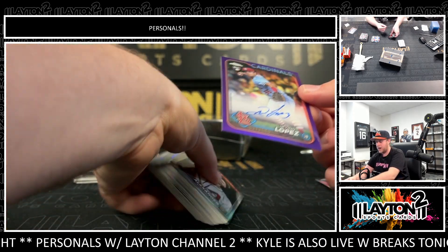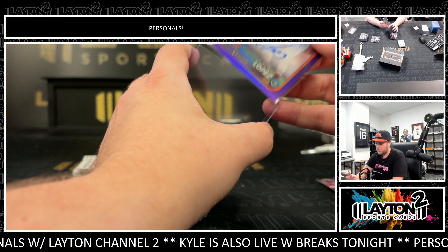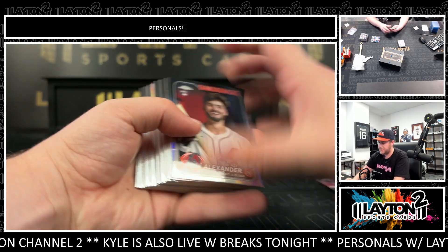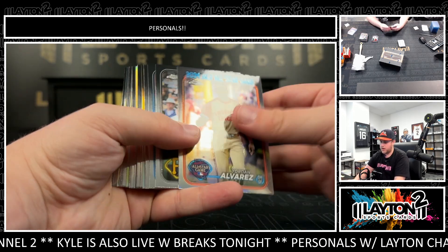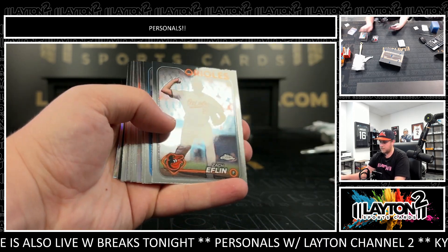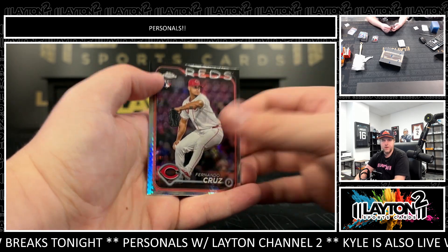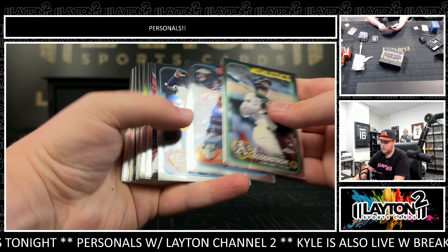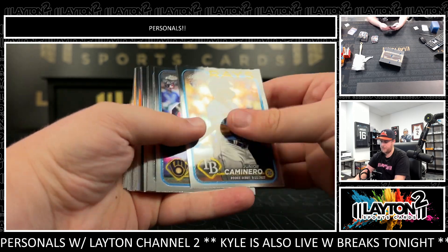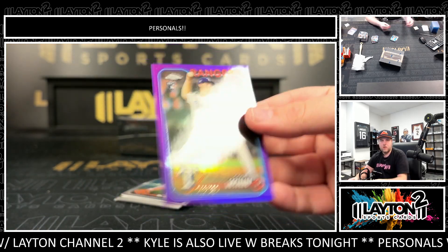Purple Irving Lopez rookie auto to 250 for the Cardinals — nice, congrats on that, good stuff there Mr. Adam! Prism Blaze Alexander, Jordan Alvarez, Paul Blackburn. Paguero refractor of J-Ram and prism Fernando Cruz. Prism of Jack Leiter, refractor Vanasco, Bobby Witt purple Colwyn /250 for the Rangers.